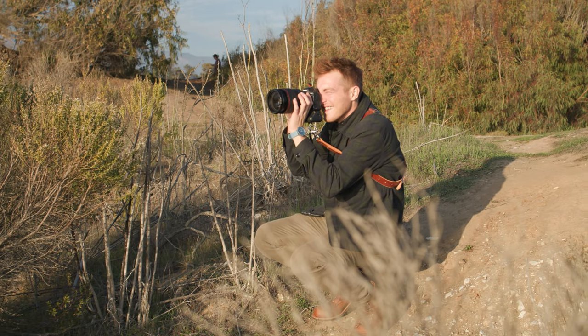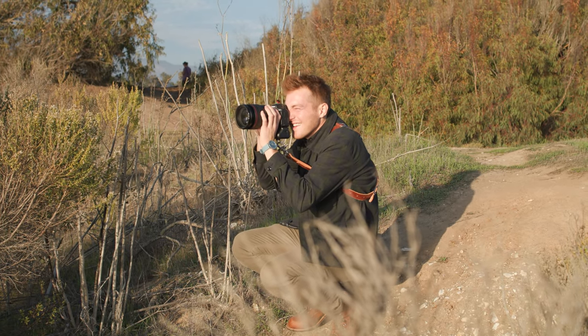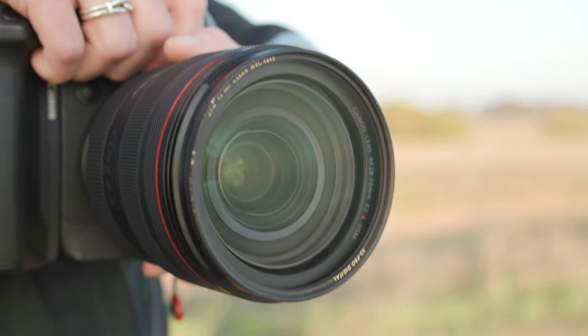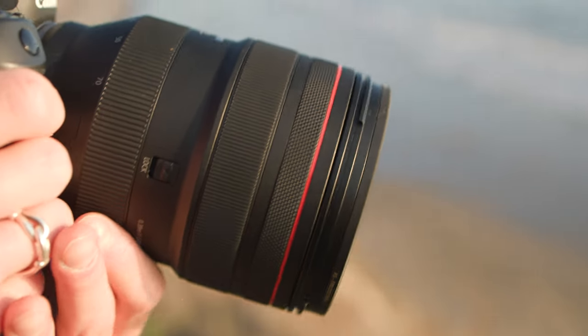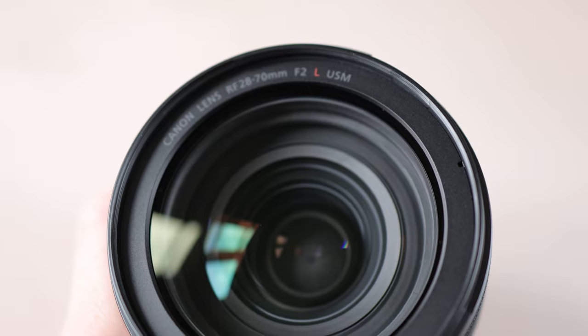Hi everybody. For those of you who are new here, my name is Zach. I'm a photographer and arts administrator based in Santa Barbara, California. A few weeks ago, I finally rented the RF 28-70 F2. What an incredible piece of gear it is. I can save you a lot of time by simply saying that this lens is exactly what you think it is.